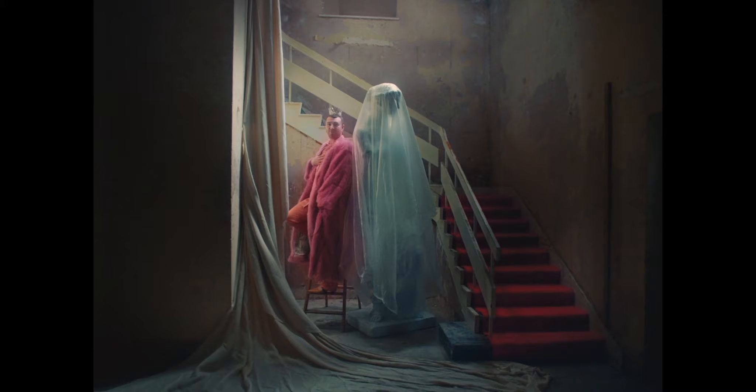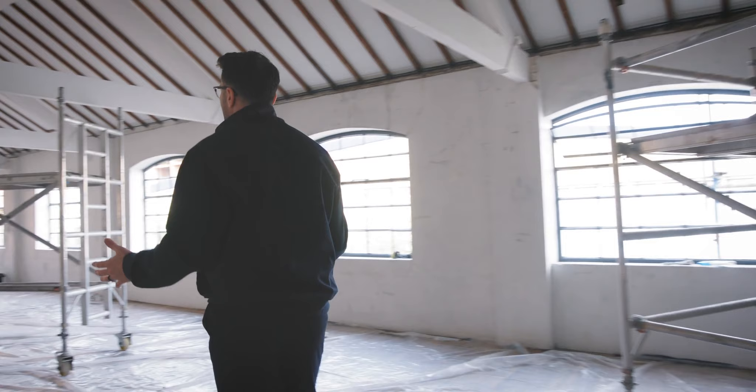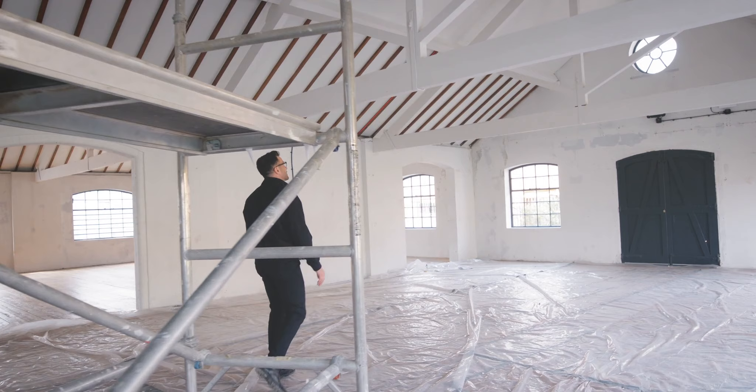This is one of the first floor spaces that will be creative offices. You can see the real joy of Victorian industrial architecture — all these clerestory windows in a rhythmic pattern all the way down the space. Some beautiful timber trusses and that really characterful circular window up there in the elevation.